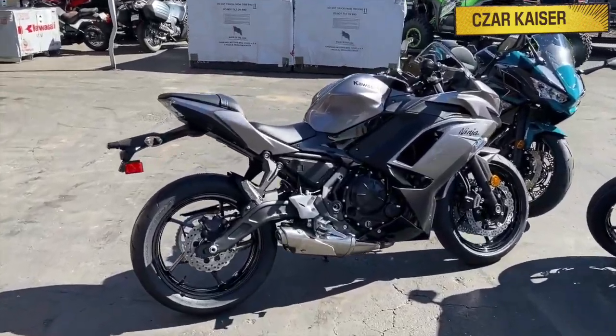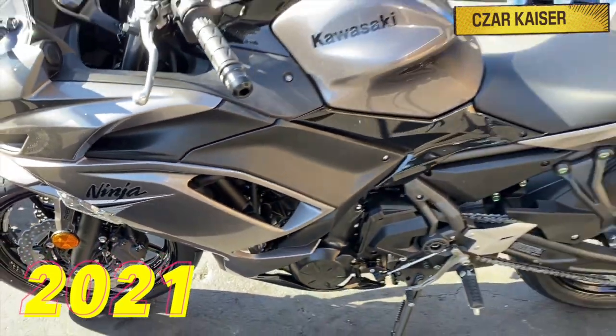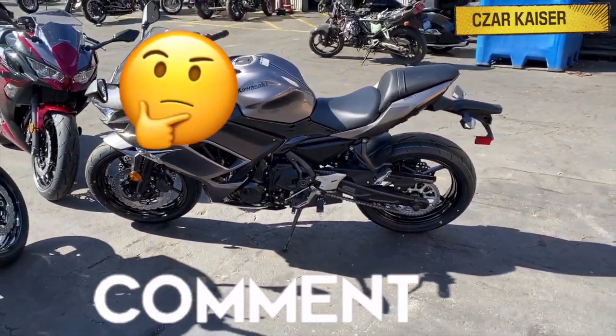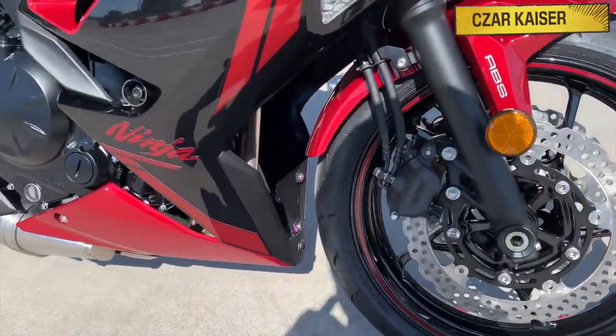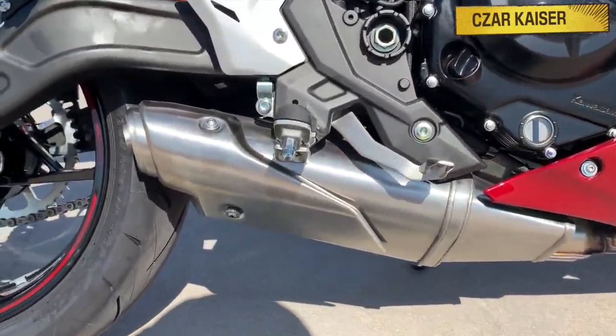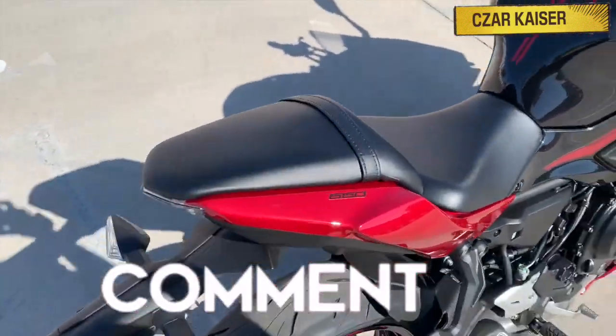So yeah, that's about it for the new 2021 Kawasaki Ninja 650. Be sure to leave a comment down below and let me know what you think about the bike. Do you like the new style and design? Do you think the Ninja 650 is the best middleweight sport bike? Let me know your thoughts — I respond to every comment.